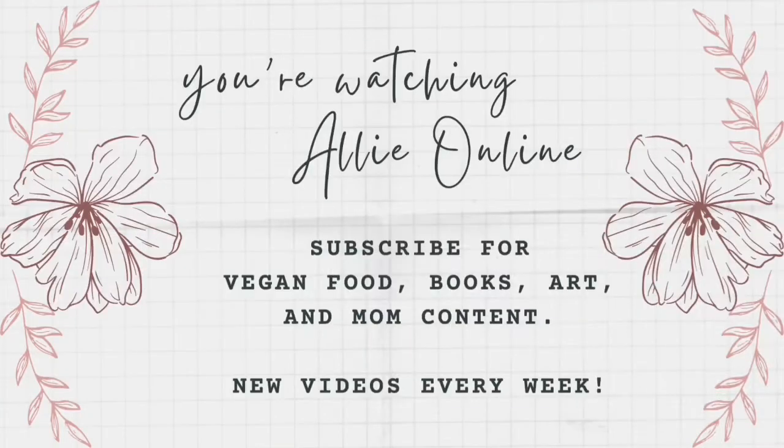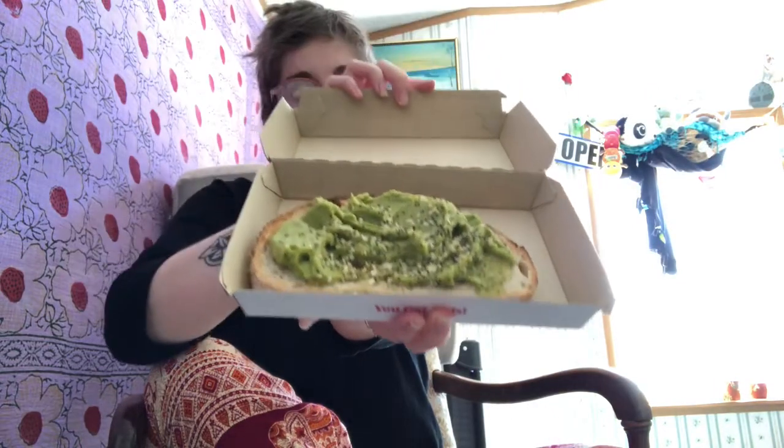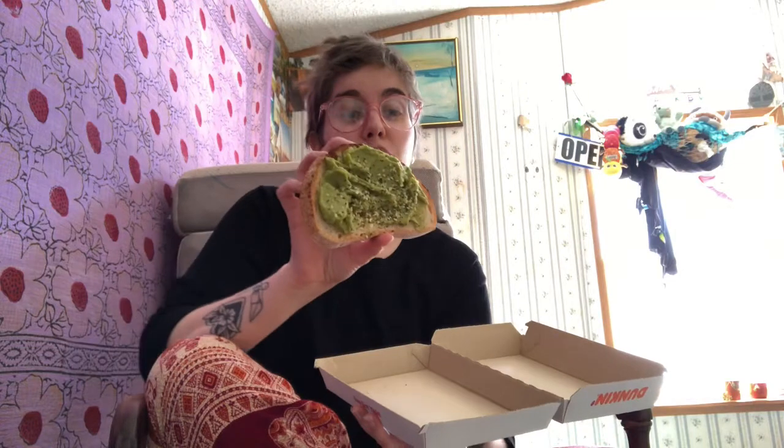Hello everybody, I am Allie online and I am trying the new avocado toast from Dunkin Donuts that is vegan. This looks awesome. It's on sourdough bread, it's got everything bagel seasoning, and that looks like really good avocado honestly. So let's try it.